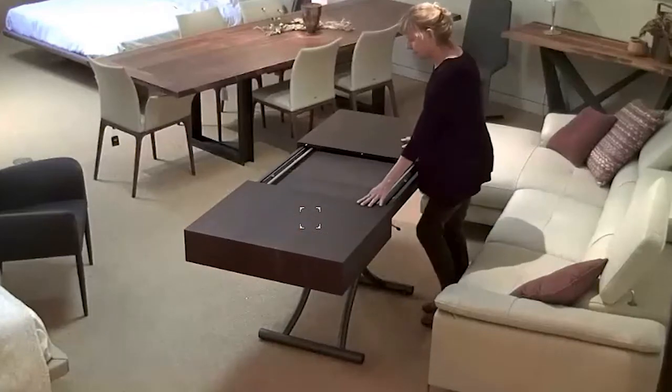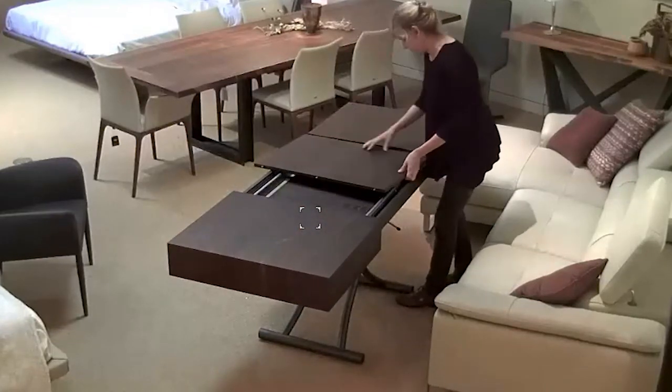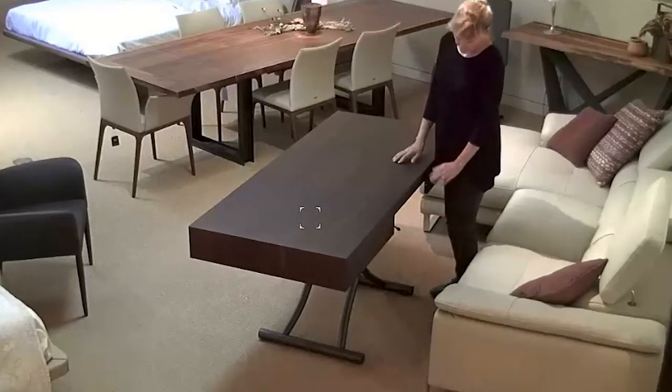Italy Design's brick and video showroom removes geographical boundaries from our clients' ability to experience our showroom, and brings online furniture shopping to a new level of personalization and human interaction.